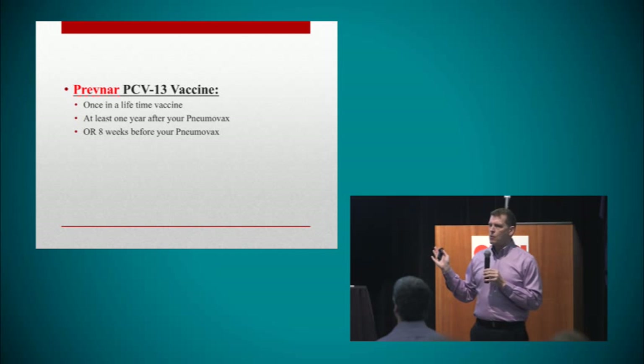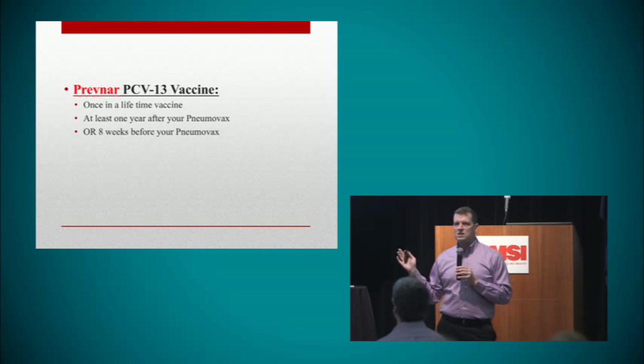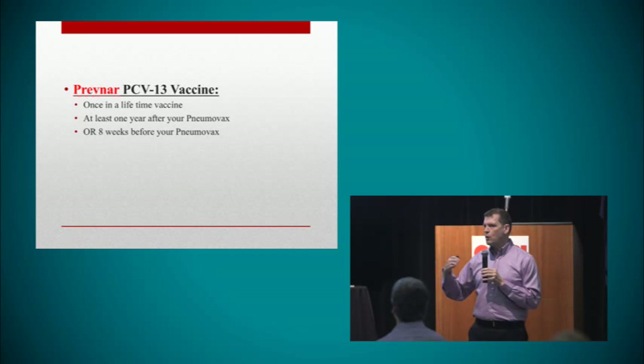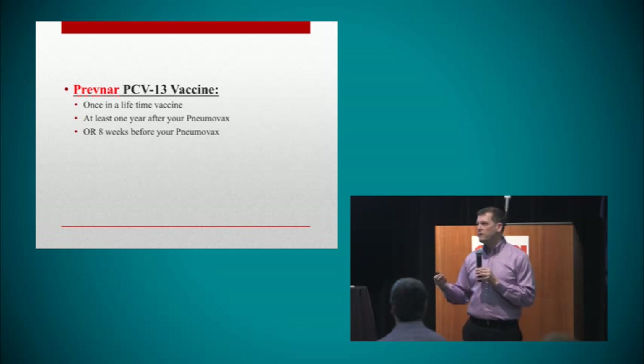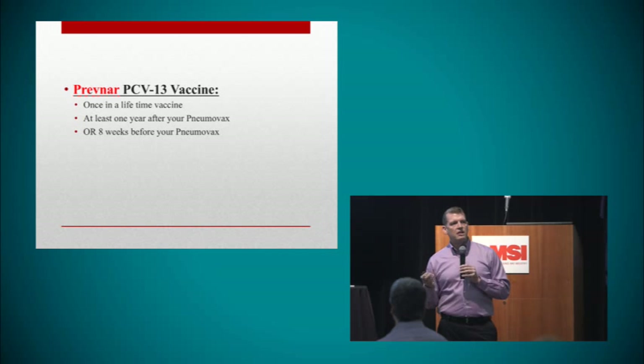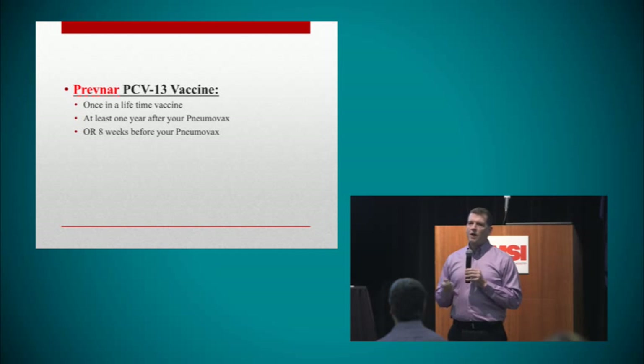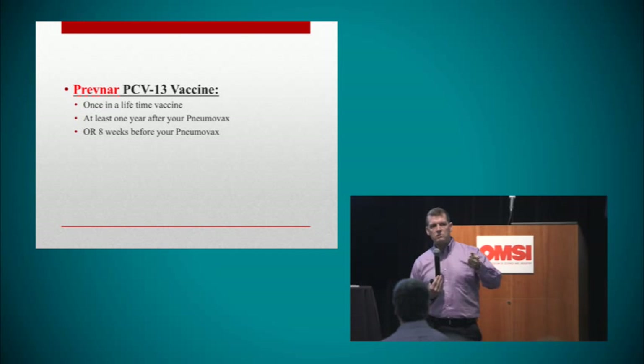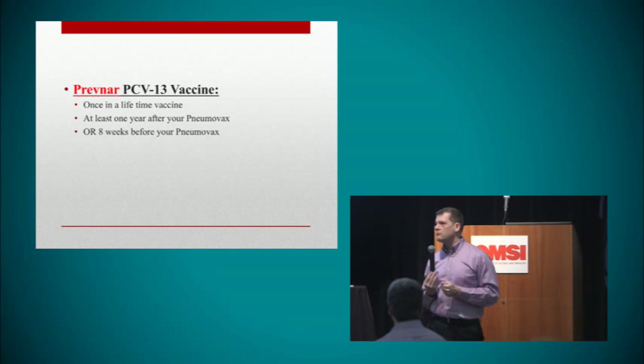The timing has to be really precise with this vaccination — it's a little complicated. If you've already had the Pneumovax, it's really important that you wait an entire year at least before you get the Prevnar. And if you're getting the Prevnar first, it's important to wait at least eight weeks before you get the Pneumovax. You will have to bring this up to your doctor because most rheumatologists don't realize this is a new recommendation. Most doctor's offices don't give this — usually I have to give my patients a prescription to take to their pharmacist.